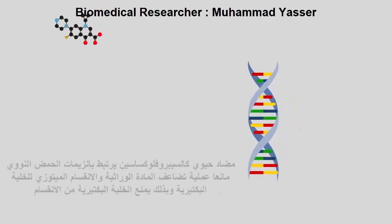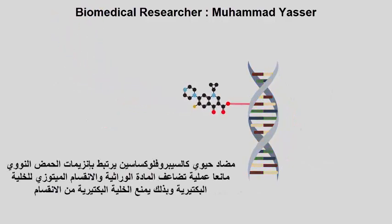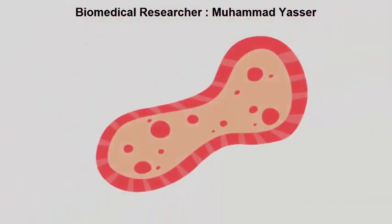Antibiotics like ciprofloxacin, on the other hand, bind to DNA enzymes, inhibiting DNA replication, which stops cell mitosis, so the bacteria cannot divide and grow.